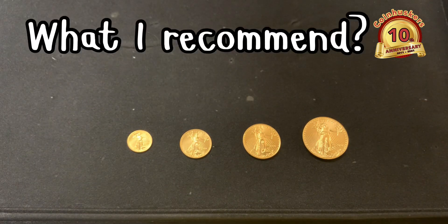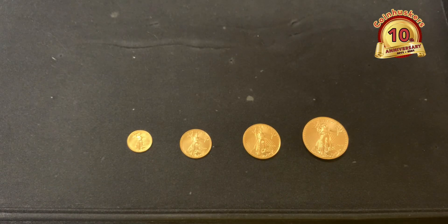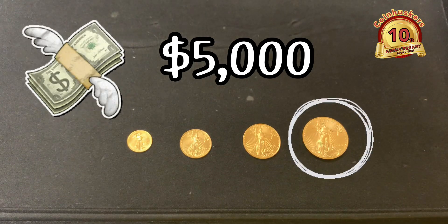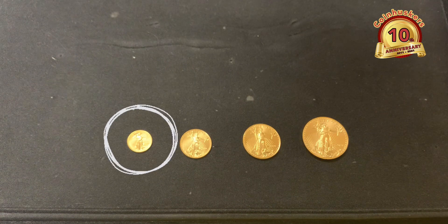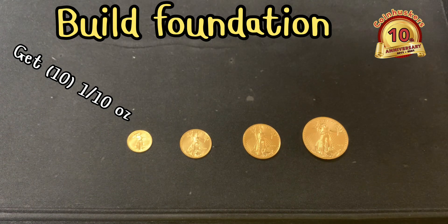When people ask what I recommend, I ask several different questions: What's the biggest reason for purchasing? Do you plan to travel outside the United States? Do you plan to pass this down to your children? I go in depth to understand each person's personal situation. There's no one-size-fits-all, but if you came in wanting to buy $100,000 worth of gold, I'd say buy one ounce as much as possible. With a budget of $5,000, I'd say get a one ounce gold coin and then some fractional — usually I recommend ten one tenth ounce gold eagles as a foundation for worst-case scenarios.